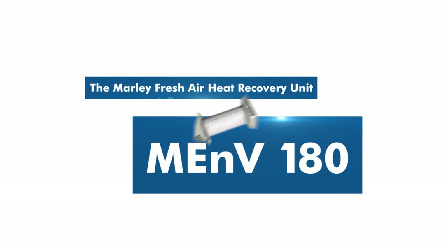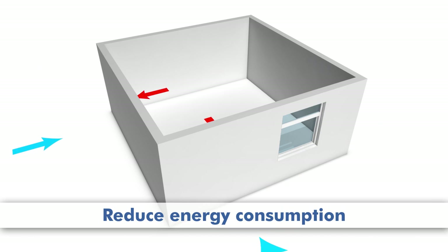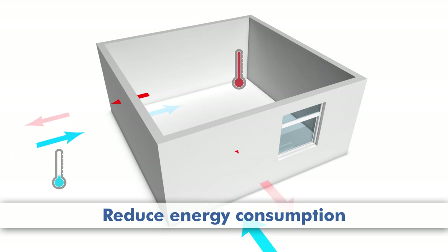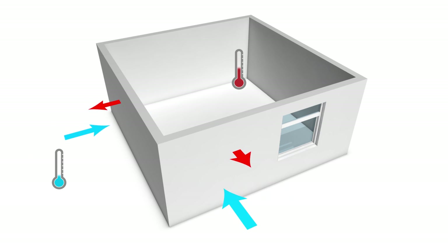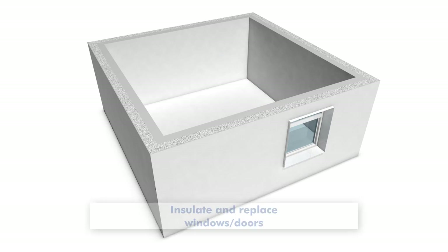Are you concerned about how much energy your house consumes? With effective insulation you can reduce your energy consumption, and a house with lower energy consumption is worth more. By adding insulation and replacing windows and doors, you can seal your house tight.